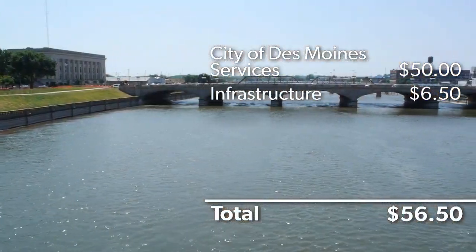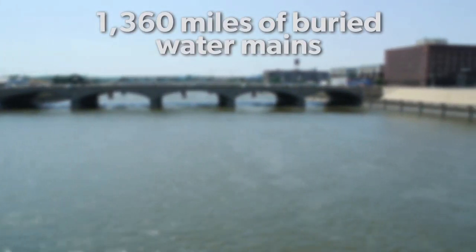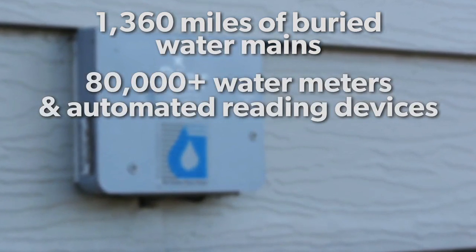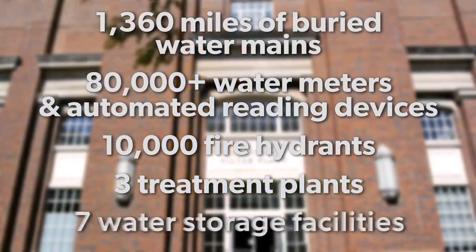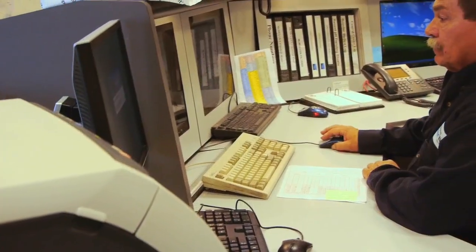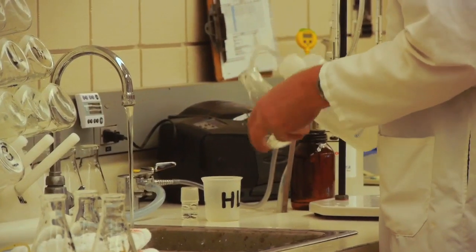About $6.50 goes towards keeping our infrastructure healthy. Des Moines Water Works maintains over 1,360 miles of buried water mains, over 80,000 water meters and automated reading devices, 10,000 fire hydrants, 3 treatment plants, and 7 water storage facilities. A healthy infrastructure is critical to ensuring you receive high-quality water when you need it, where you need it.